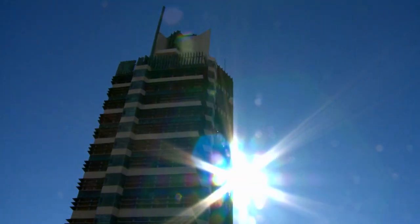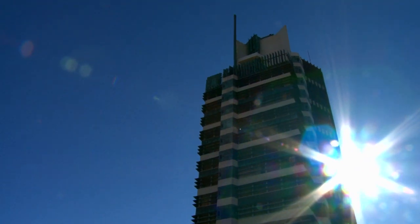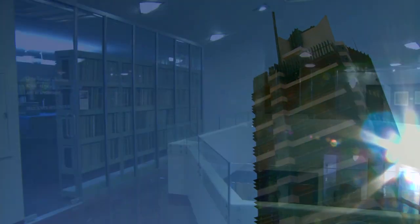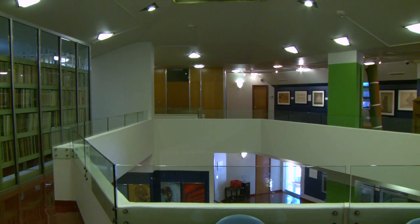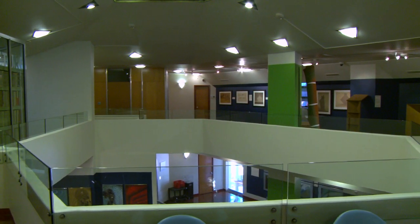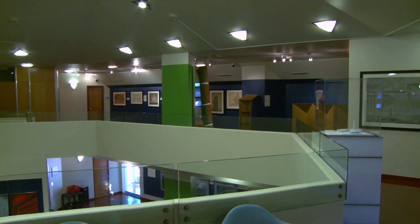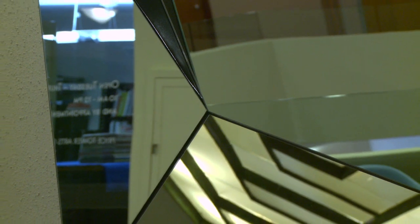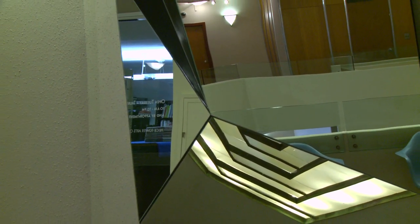Price Tower was given the nickname 'the tree that escaped the crowded forest.' It's a 19-story skyscraper that is structured like a tree. There's a central trunk of elevator shafts, the rooms are acting as the branches of the tree, and we have a copper exterior cladding made of patinated copper tiles that act as the leaves. Wright's grid for the Price Tower is based on an equilateral triangle, so all of the rooms and interiors in the building are based on this 60-degree angle.